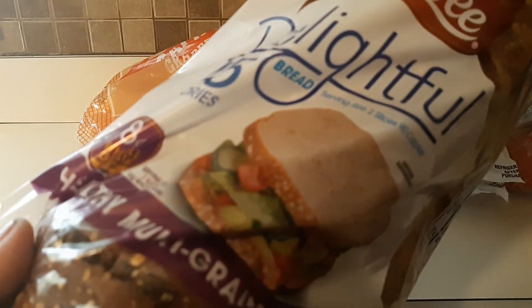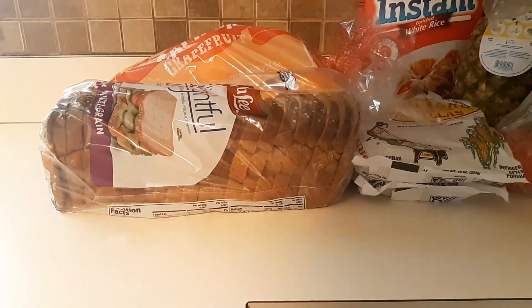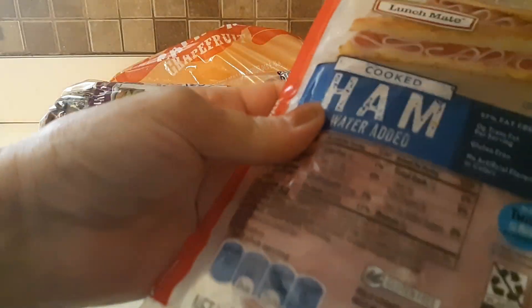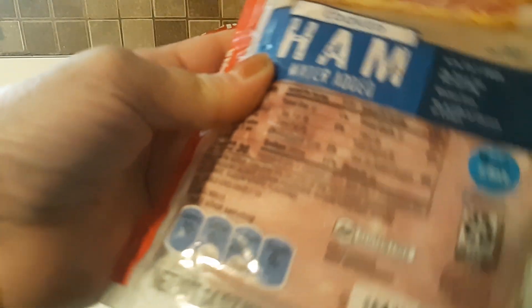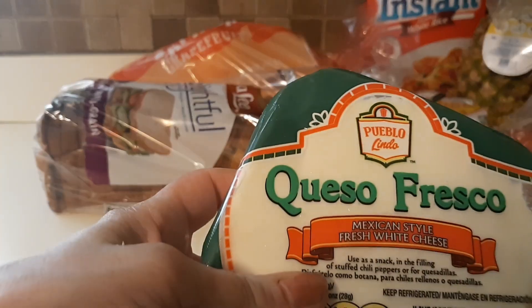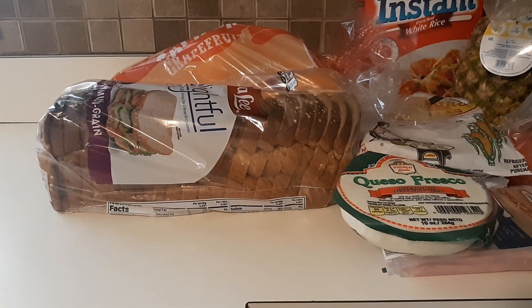I ended up getting this Sara Lee 45-calorie healthy multi-grain bread, some cooked ham lunch meat, and this queso fresco.